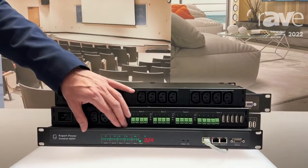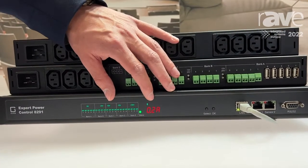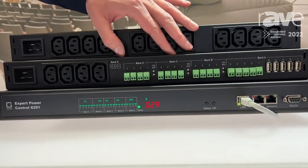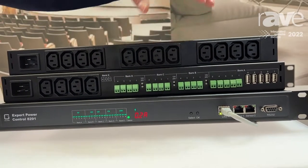Here you can see the front of the device and here the back. You can already see the power metering, because we have detailed power metering on board that you can also feed into monitoring systems.